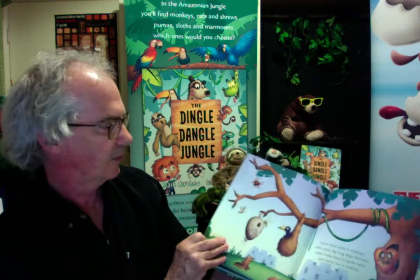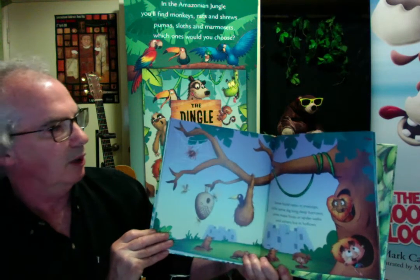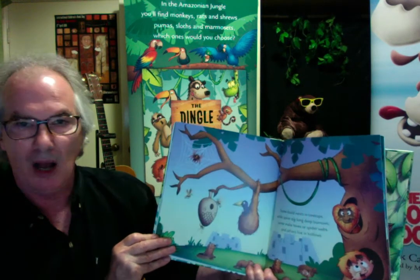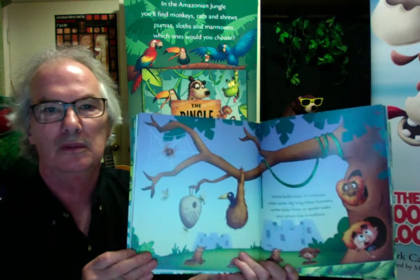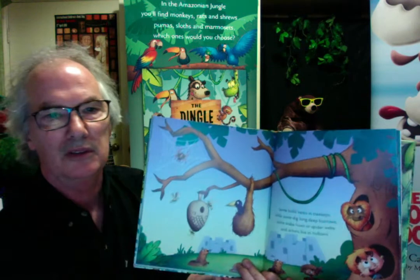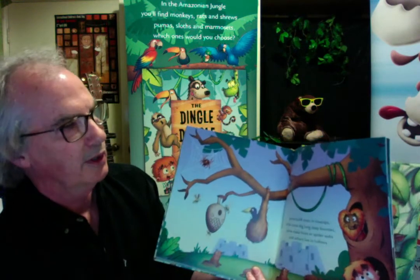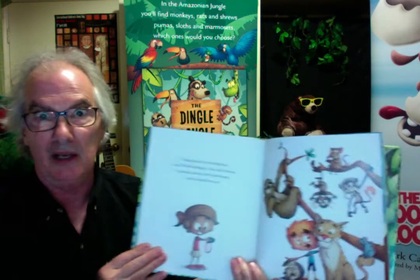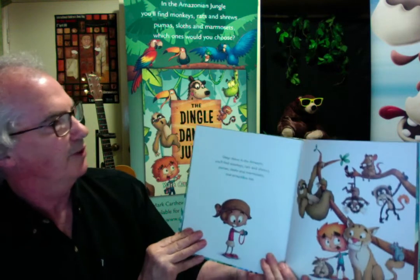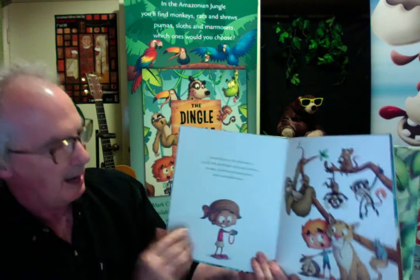Some build nests in tree tops, while some dig long deep burrows. Some make hives or spider webs, and others live in hollows. It's an interesting web nest — looks like a wasp nest. There's a golden lion tamarin there. Deep down in the Amazon you'll find monkeys, rats and shrews, pumas, sloths and marmosets, and armadillos too.